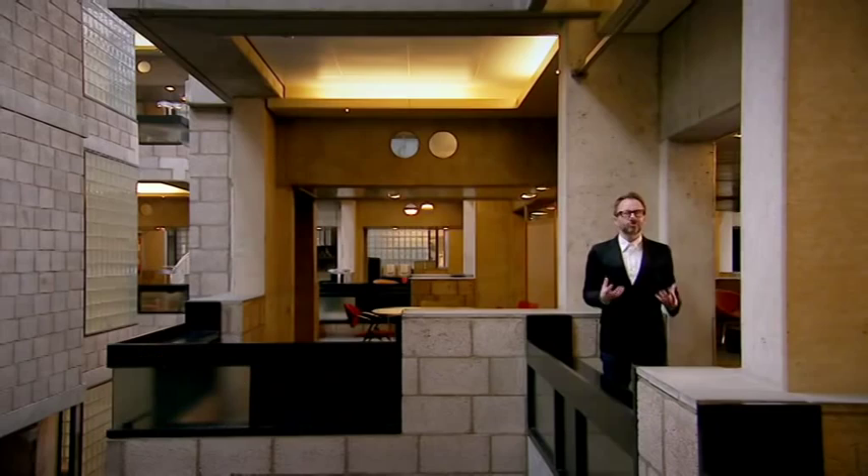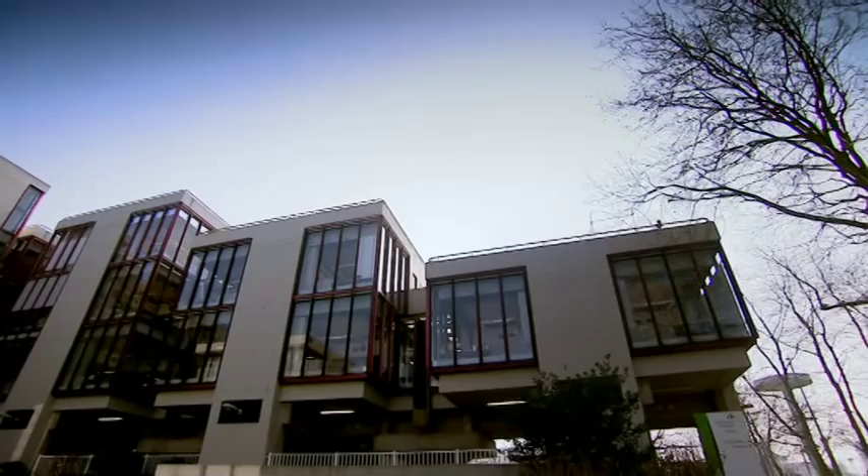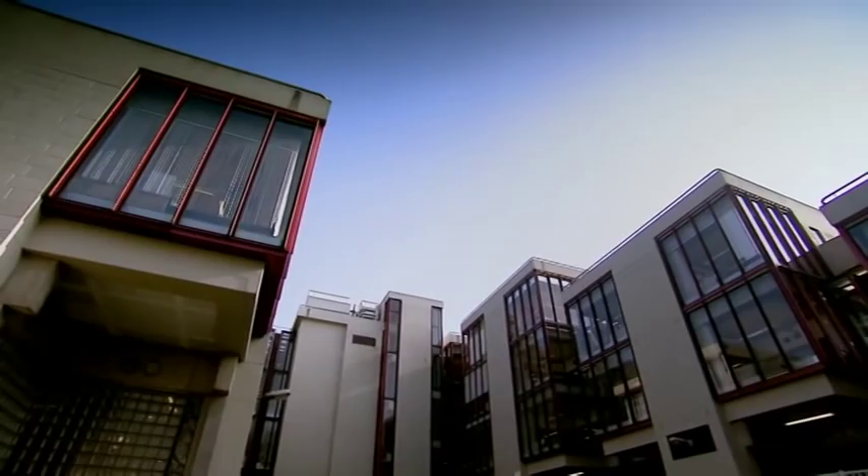This is what architecture should be. It should be a three-dimensional, stimulating, tactile, human thing. It shouldn't just be about the look of it. Many architects, they get strokes from God, you know, and they know the answer. This doesn't work that way. It's not the structure that's important, but what people can do with it.